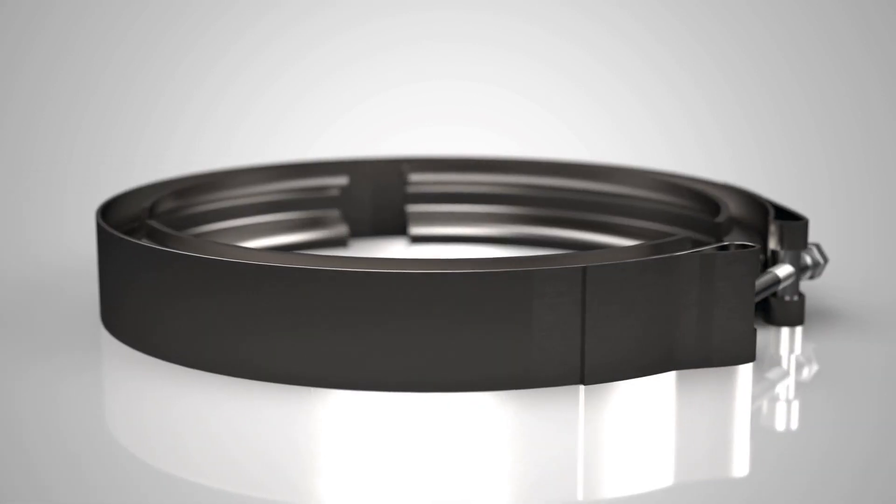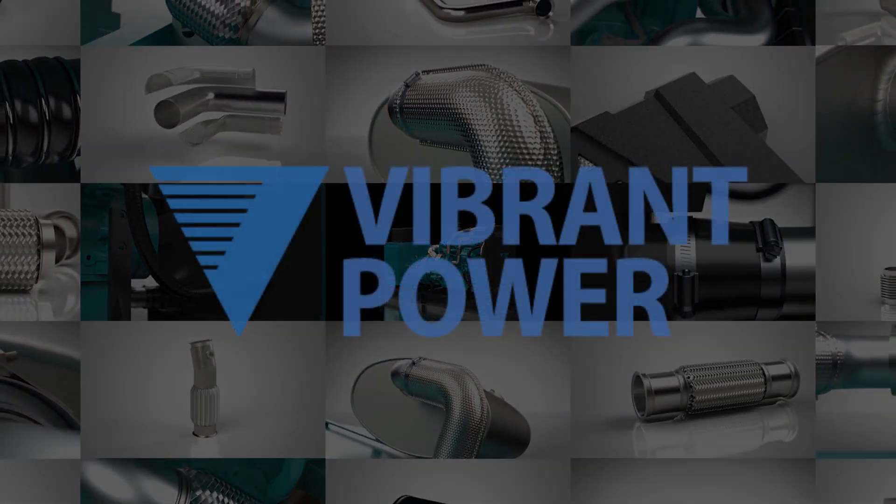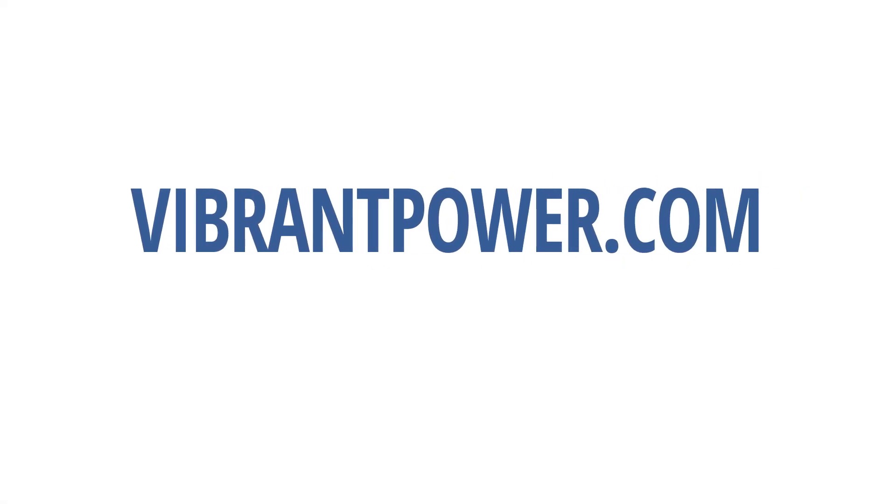We are here to discuss your needs with cost-effective solutions. For more information on our products and engineering services, please visit us at VibrantPower.com. We are here to help.